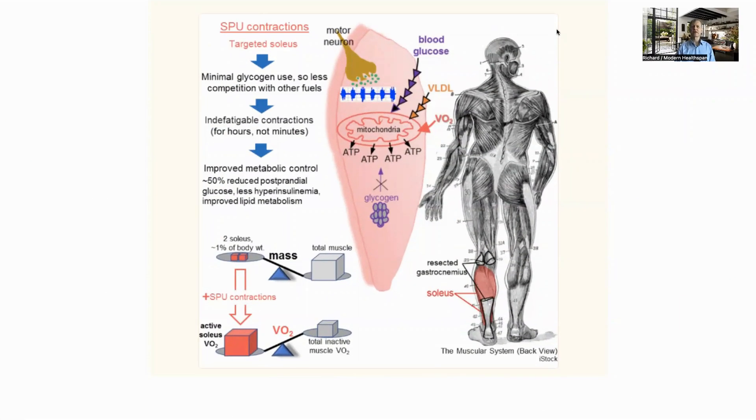Quick summary first, and then we will go into more detail. The soleus is a muscle in the calf. It's not the large muscle at the back of the leg, which is the gastrocnemius, but is hidden underneath this. We can see this in a cutout marked in red. This muscle has a number of special features which make it very useful in reducing glucose in the blood.